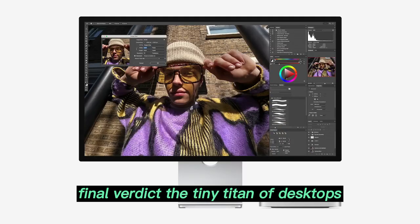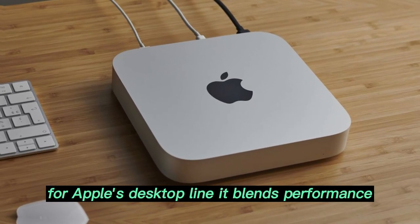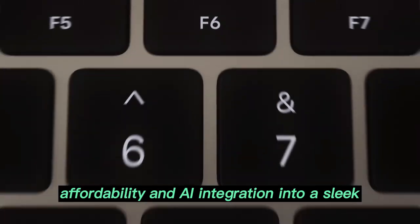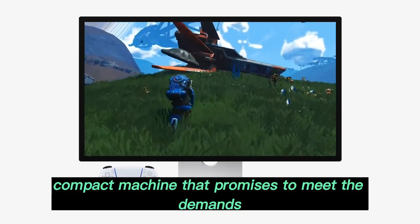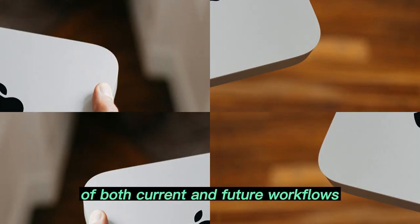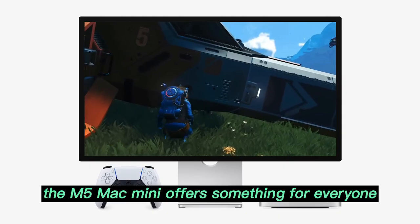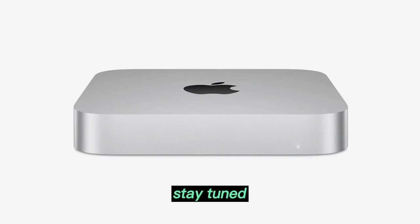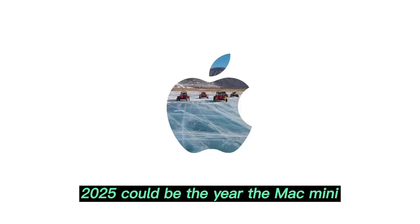Final verdict: the tiny titan of desktops. The Apple Mac Mini M5 is shaping up to be a landmark release for Apple's desktop line. It blends performance, affordability, and AI integration into a sleek, compact machine that promises to meet the demands of both current and future workflows. Whether you're a casual user, a pro content creator, or somewhere in between, the M5 Mac Mini offers something for everyone. Stay tuned as more leaks and official news come to light — 2025 could be the year the Mac Mini truly reinvents compact computing once again.